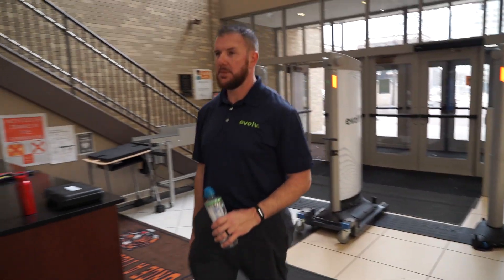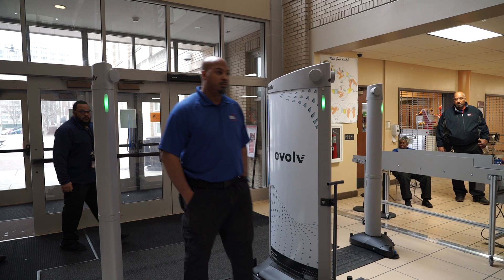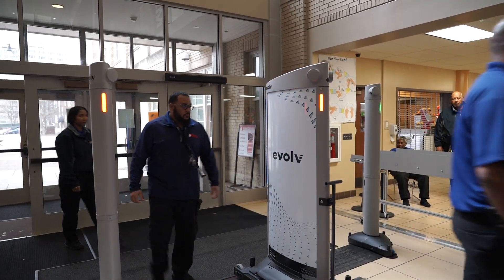The Evolve systems will be used at extracurricular activities and sporting events to ensure continued safety. This is a multi-layered system that will ensure we are doing the best thing we can do to quickly identify, at the beginning of the school day, if any students are bringing in dangerous weapons that can harm themselves or others.